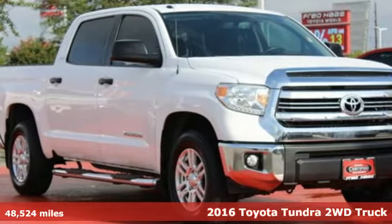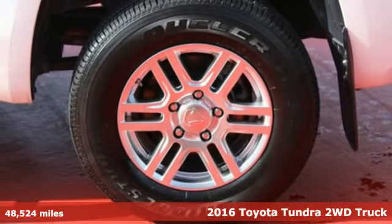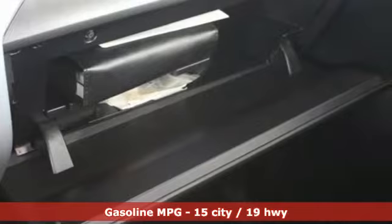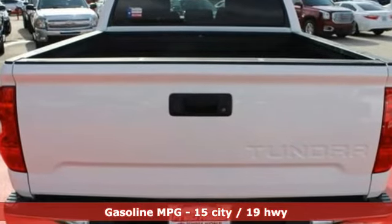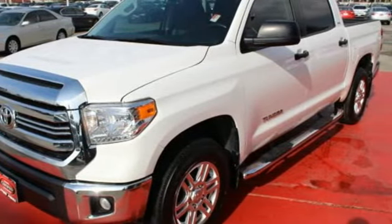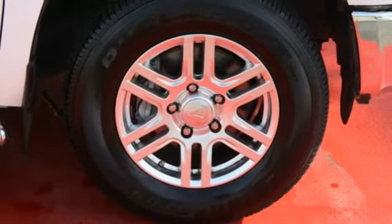Here's a 2016 Toyota Tundra. From the toughest job site to the most rugged campsite, the Tundra was built to handle it all. The i-Force V8 engine pulls Tundra's tough frame and its cargo with ease, while its four-piston brake calipers and the Star Safety System with SmartStop technology are on standby to keep everything you're hauling safe and secure.